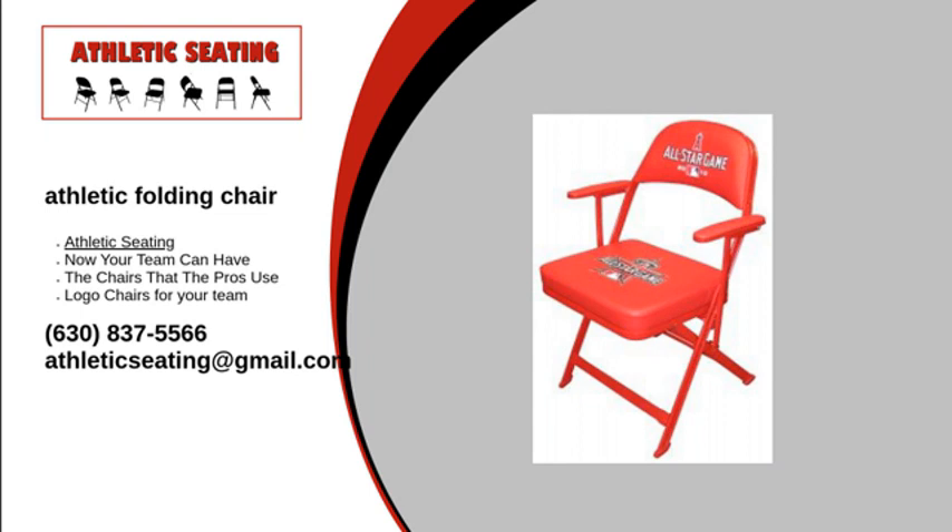And if storage is what you need, we have that too. Our double tier storage cart makes for a great way to keep your chairs neat and tidy when not in use. For more information on our athletic folding chairs or to place an order, visit our website or give us a call at 1-630-837-5566. We will answer any questions you may have. Contact Athletic Seating today.